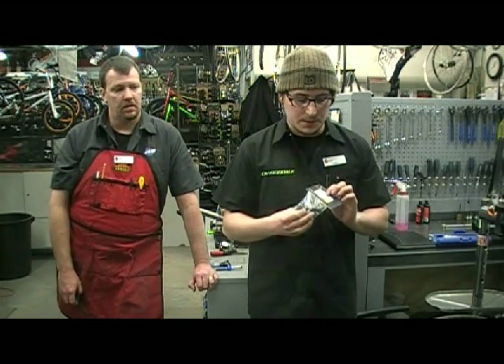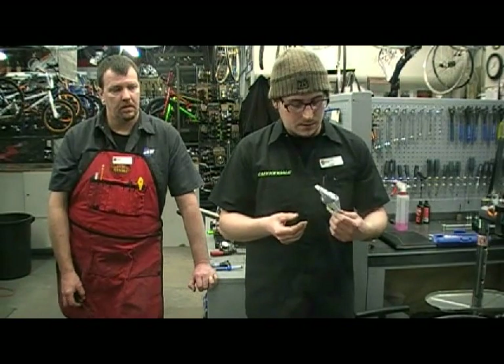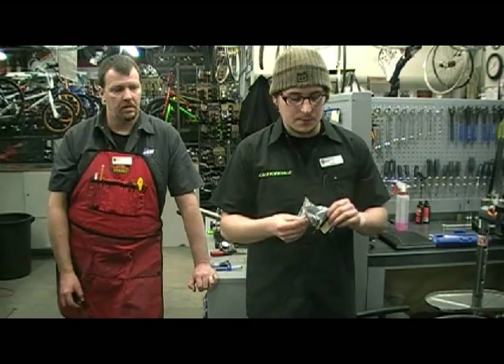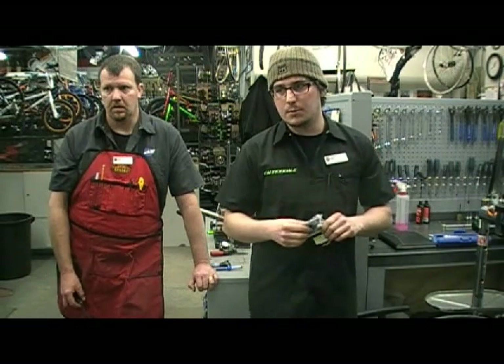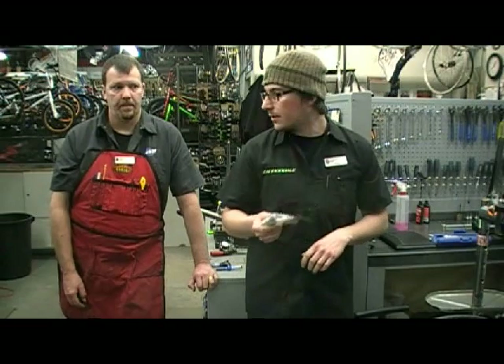And how much is that? This one's $25. It's great to throw in your bag of tools if you're boxing your bike up a lot and having to remove your bars — that's a very good one to have.